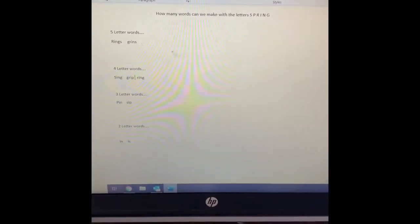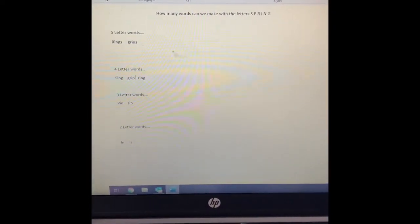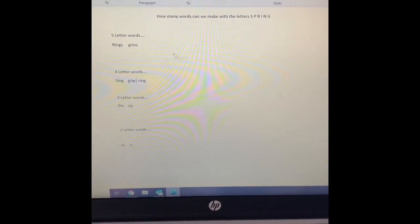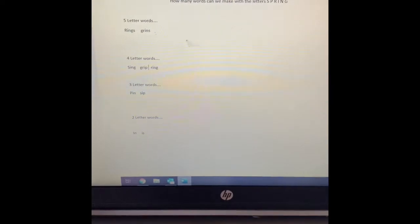You can send them to me if you want or share them, but let's see how many we can come up with. How many words can we make with the letters S-P-R-I-N-G? I have some examples here for you.